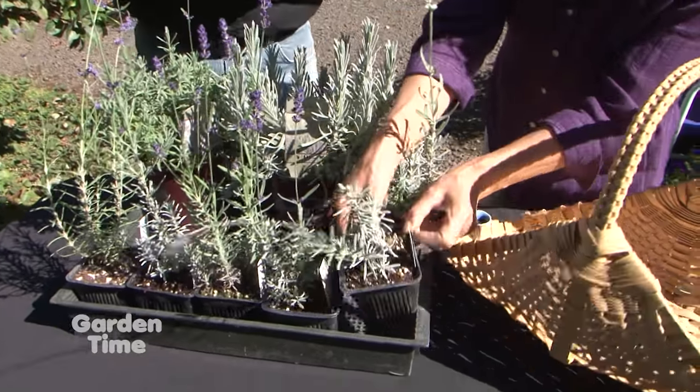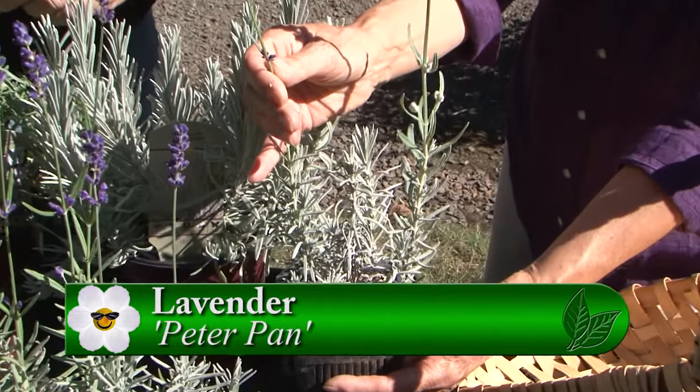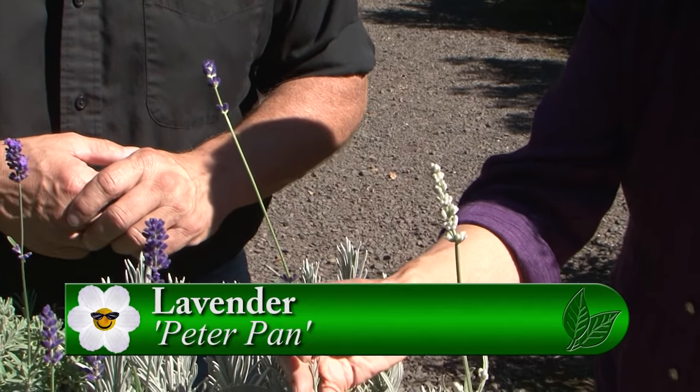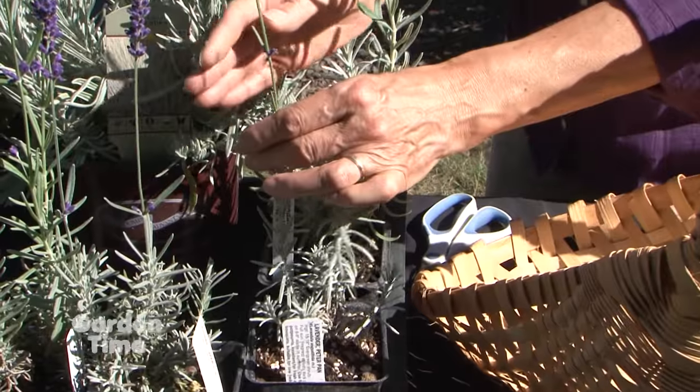Peter Pan is another variety with an exceptionally dark bud that opens to a dark flower. Chris likes it for culinary purposes, and when harvested it dries very well and stays on the stem.